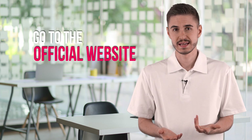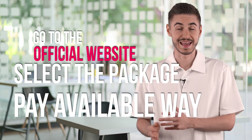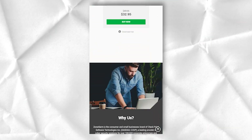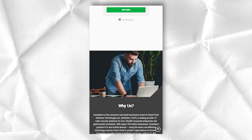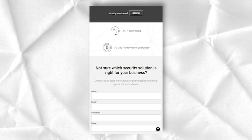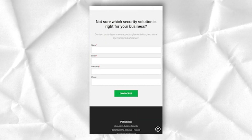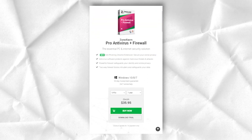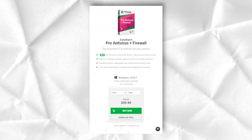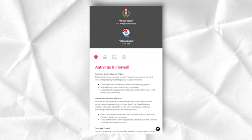To download the program, just go to the official website, select the package you like, pay in one of the available ways, and that's it. After downloading the installation file, follow its instructions and the antivirus will be installed on your device in no time. Unlike most antivirus products, ZoneAlarm does not automatically scan your system on the second launch. It is important to note that you need to register on the site before you can make a purchase.